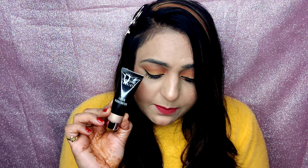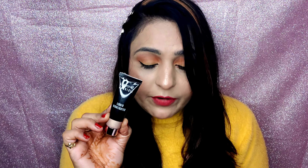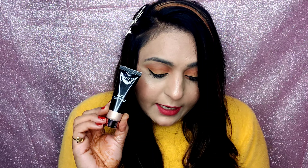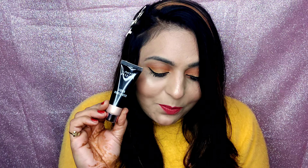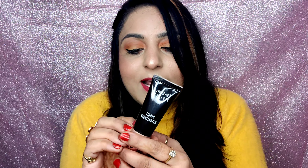It has a very hydrating and moisturizing base of glycerin and water to hydrate your skin from within. You can use this to create multiple glamorous looks. In the festive season, you're going to rock with this first-ever Lakme liquid highlighter.